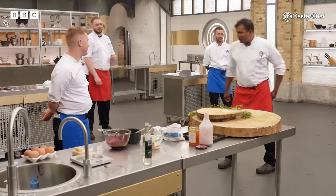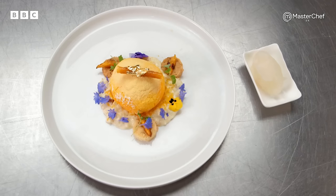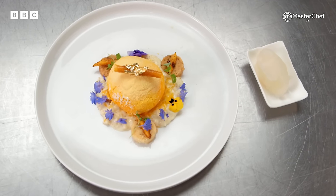Went very well. So nice to hear the comments from the judges regarding Nepalese food. It means a lot.